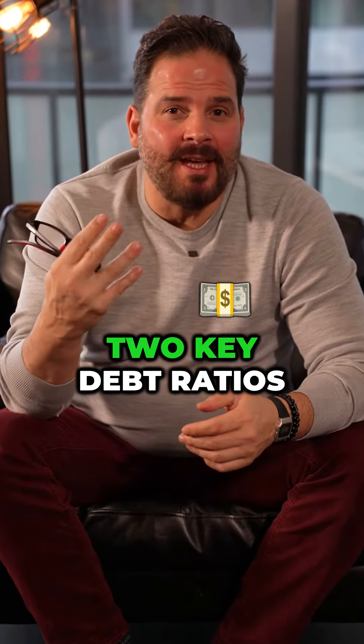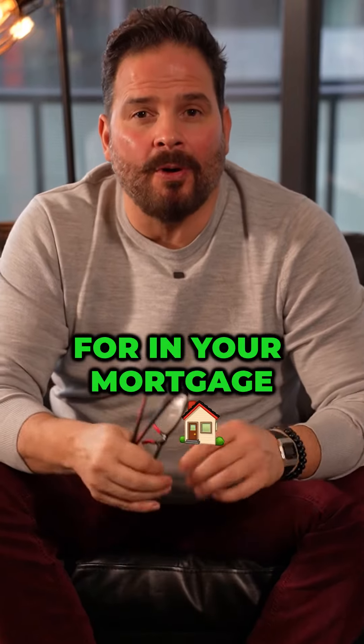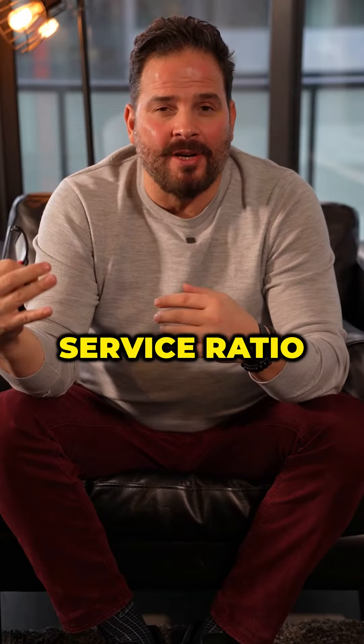Canadian banks use two key debt ratios when they determine how much you're eligible for in your mortgage. One is the gross debt service ratio and the other is the total debt service ratio.